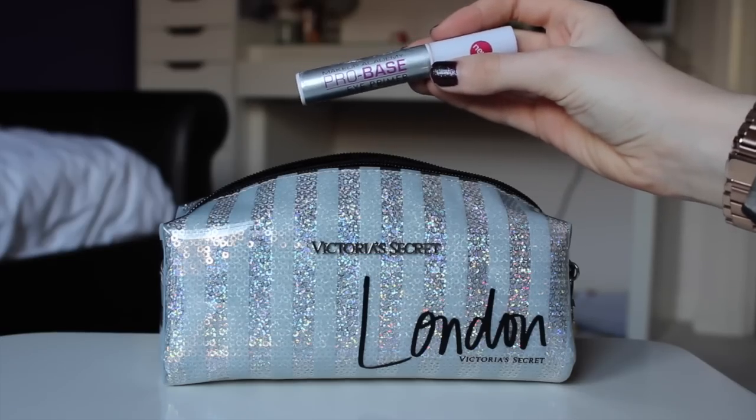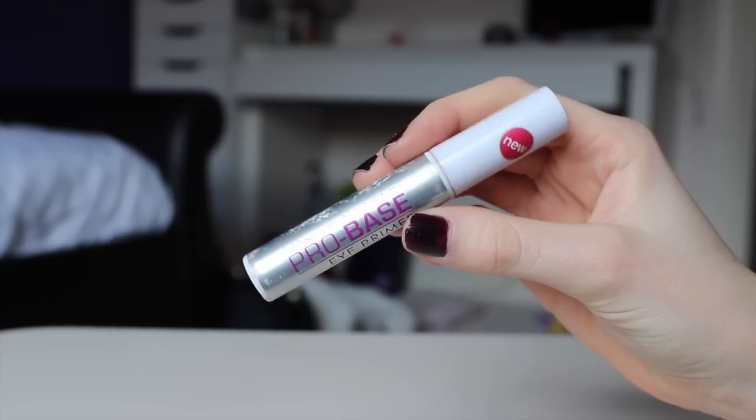Next is an eye primer — I don't actually use eye primers that much but this is in there in case I do want to use it. This is the MUA Pro Based Eye Primer. It's not the best primer I've ever used but it does the job.